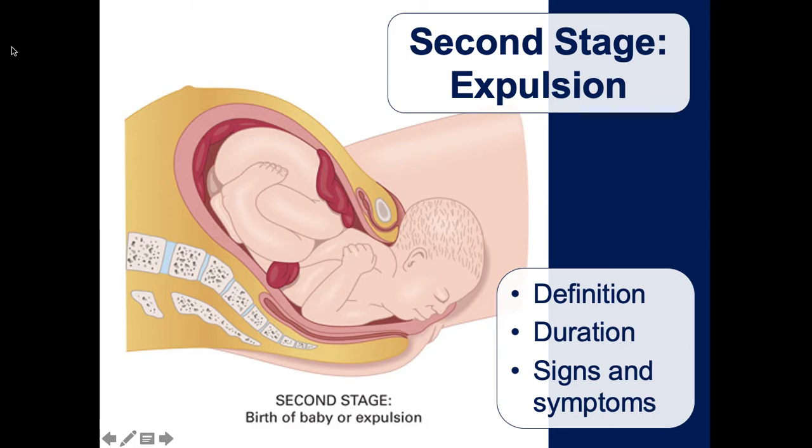The baby then rotates to one side with the nose facing laterally toward the thigh, and then the shoulders come out - the next biggest part. Once the shoulders clear the pubic bone, the baby comes out quickly. They're very slippery - covered in a white waxy substance called vernix that acts as a lubricant for the birth canal - and they're wet, so be careful not to drop them.